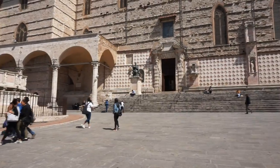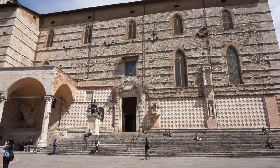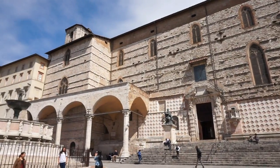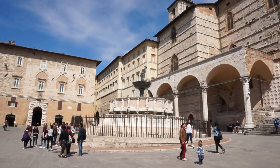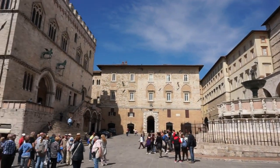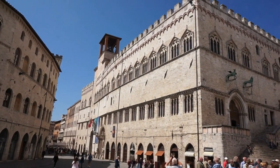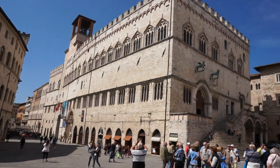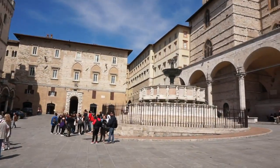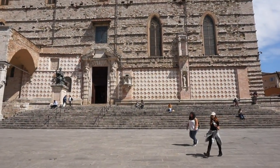If you ever get a chance to come to Italy, it would be worthwhile to drive here. You just climb to the hilltop where the old town of Perugia is located, look around this magnificent square, and enjoy every building around it.